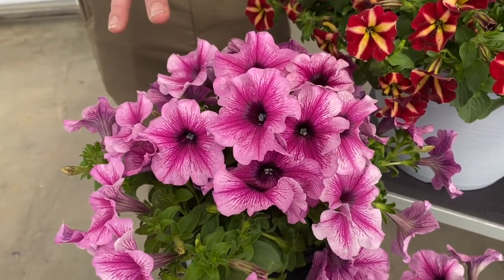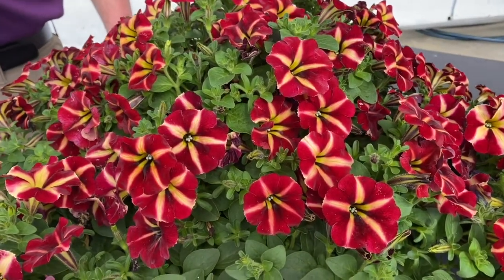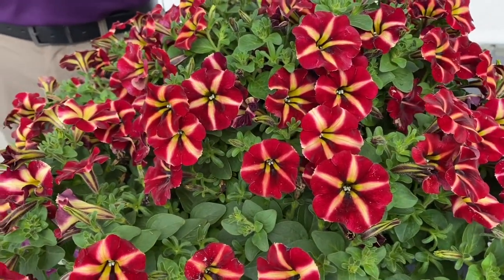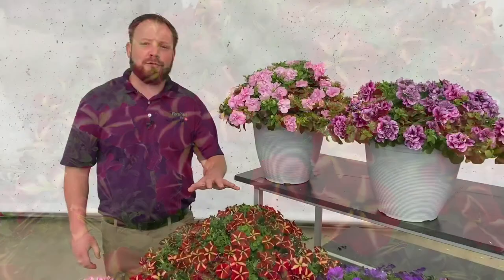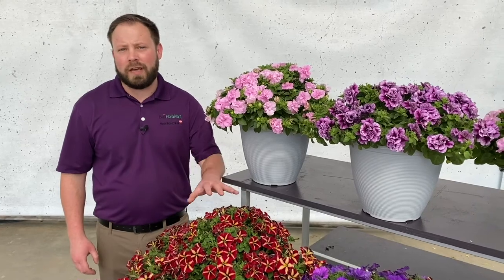Also, in the Color Rush Series, which is our most vigorous petunia series, we have an improved Merlot Star that maintains the star pattern at lower light levels than the previous genetic. It's great for large municipal baskets, large hanging baskets, or gallon patio pots.